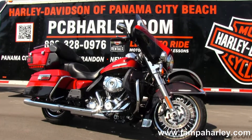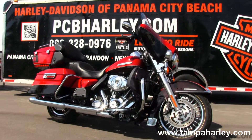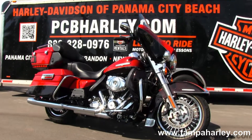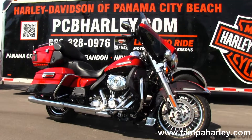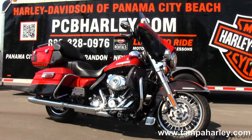We ship used bikes to anywhere in the world. For more information on this bike, click the link below. To view the rest of our unique inventory, visit us at pcbharley.com, where we are always open 24-7. And remember to have one awesome, super kick-ass Harley day.